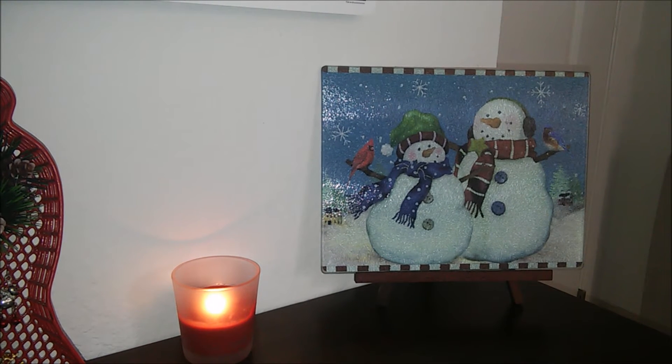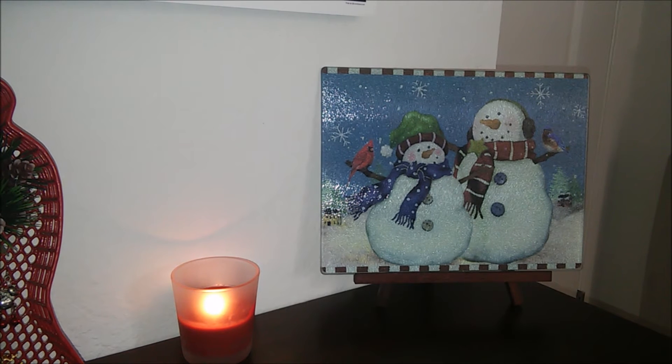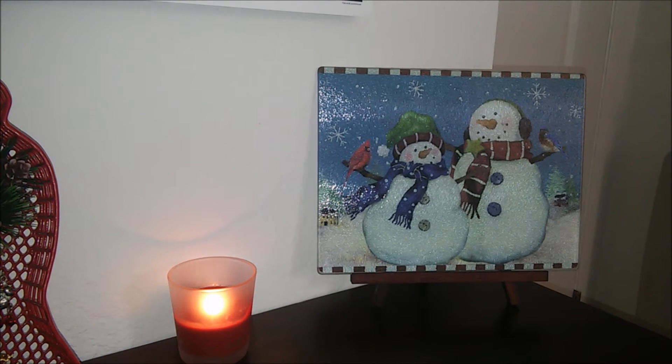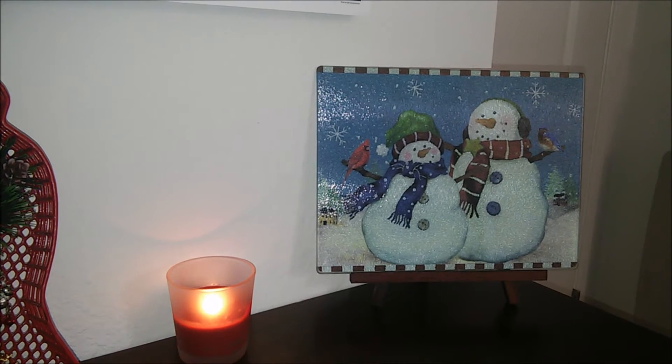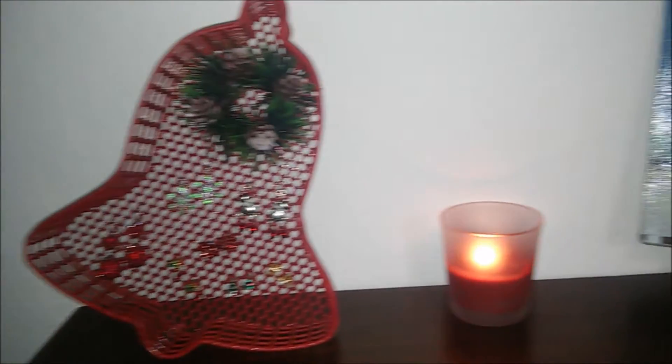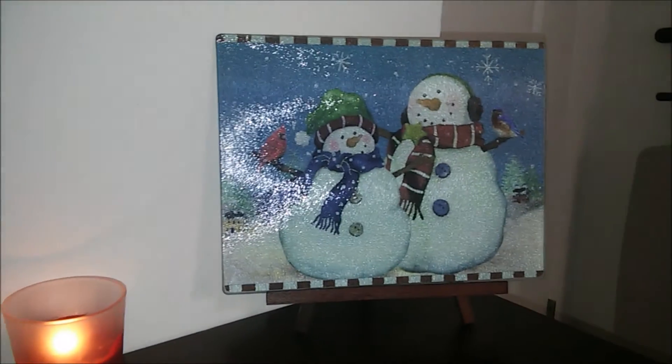The next thing that I got was this very cute glass picture with two little snowmen and two little birds. I decided to display it on an easel that I got from Daiso. This only cost me $1.99, and I forgot to mention that the bell cost me 99 cents. Here it is all put together on the little desk that I have in my bedroom.